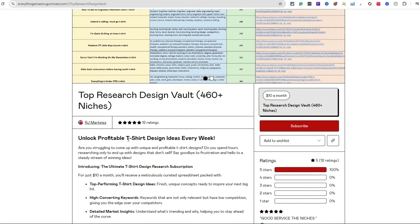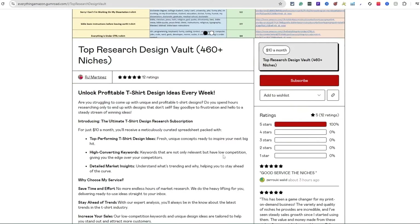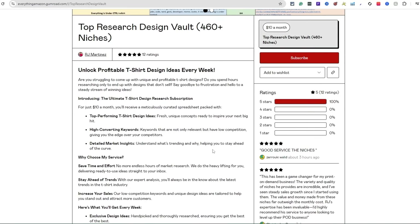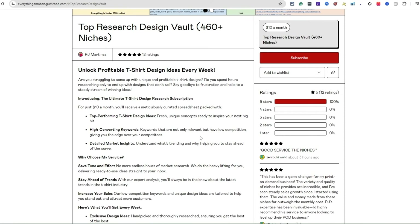You can see what you get: the niche name, related keywords, number of competition, and a link. There are people in here making sales and making money, with a better understanding of what they should be designing. Everything is trademark-checked and copyright-checked, so you don't have to worry about that — but I always recommend that you double-check yourself. I say this in all my videos because I'm human and I do make mistakes.